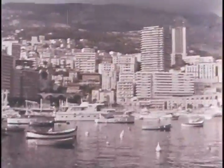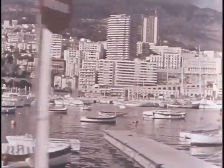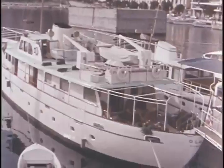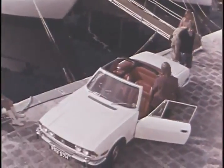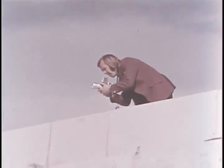Monte Carlo, opulent jewel of the Cote d'Azur, a place of ancient elegance and modern fashion. A superb background for a luxury sports car, captured by the camera and reproduced in the colourful sales brochure.